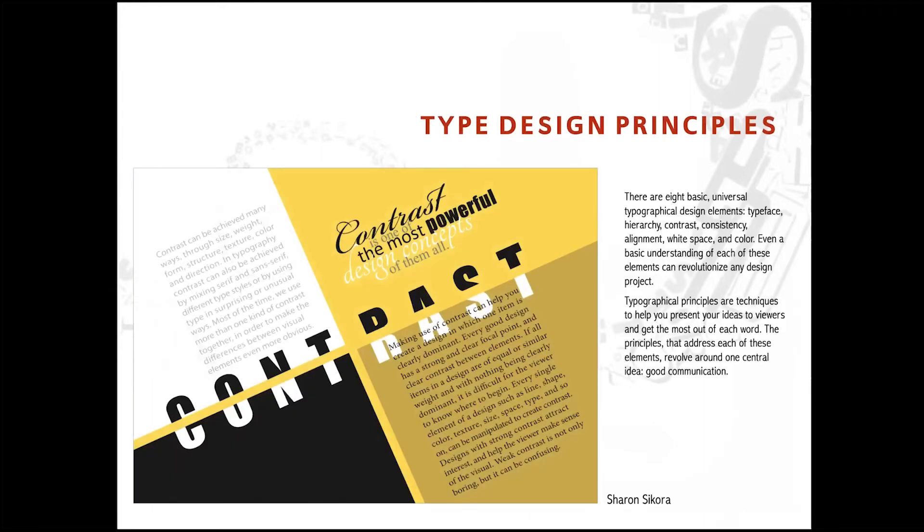Then we talk about design principles: typeface, hierarchy, contrast, consistency, alignment, white space, and color — which gives impact to how we use our type design.